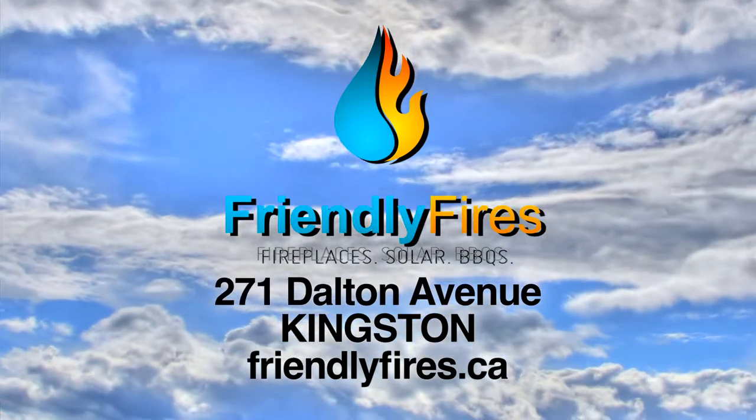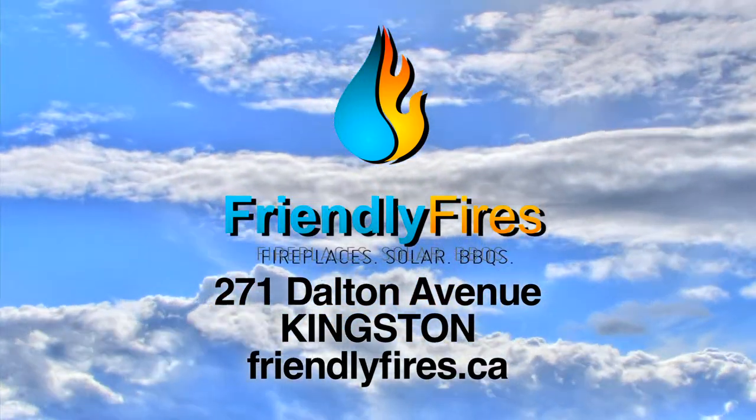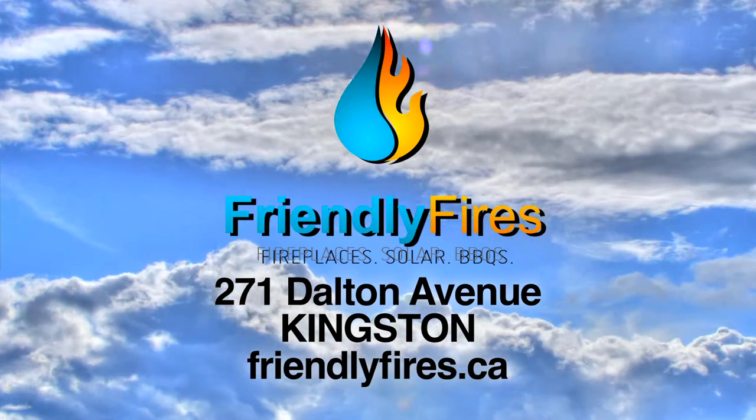To learn more, drop by one of our three locations in Cobourg, Kingston, or Peterborough, or online at FriendlyFires.ca.